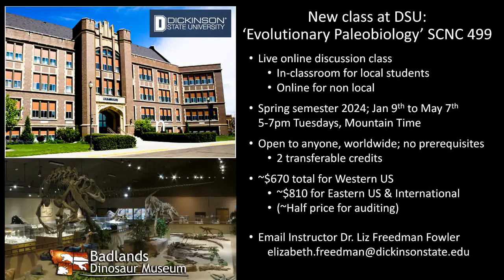If you're interested, email Dr. Liz Friedman-Fowler at elizabeth.friedman@dickinsonstate.edu. This is hopefully an exciting new class — there are already people enrolled — and it's part of building an affordable paleontology track biology degree at Dickinson State.